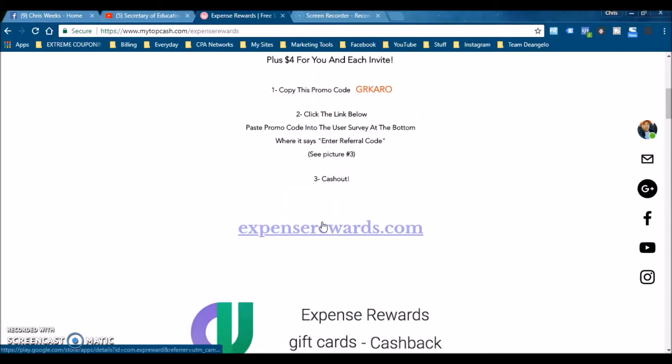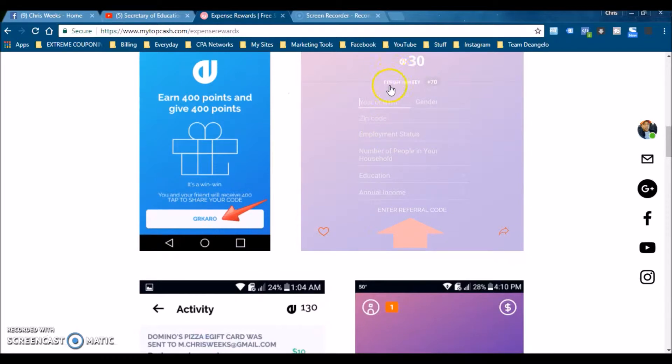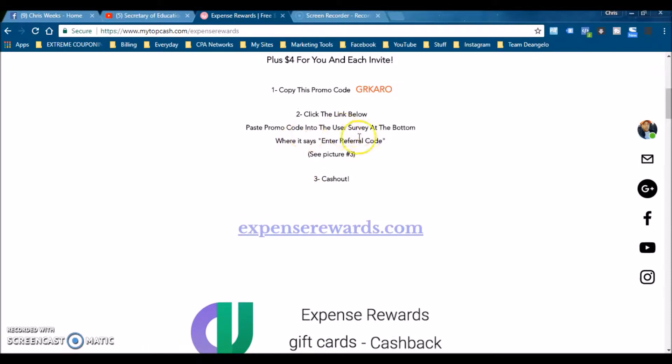Once you're inside the sign-up process, it says 'finish your survey' — the survey is basically you signing up. You want to put that code right there so you can make sure you get your five dollars for signing up. Then you just cash out. As soon as you put in this code and create your account, you can get your gift card immediately.